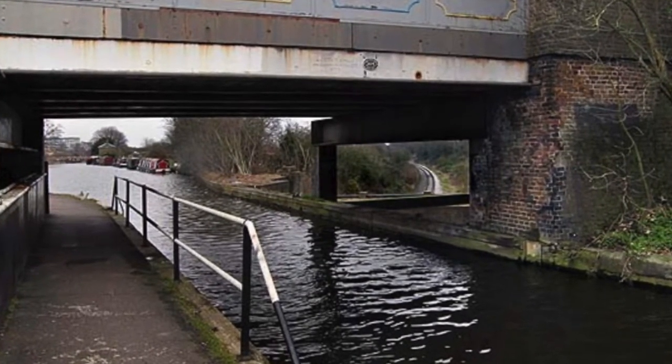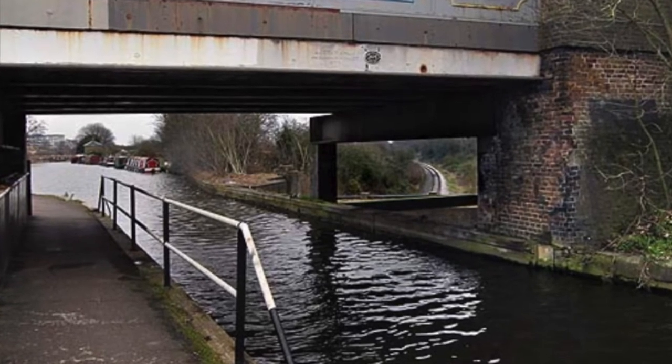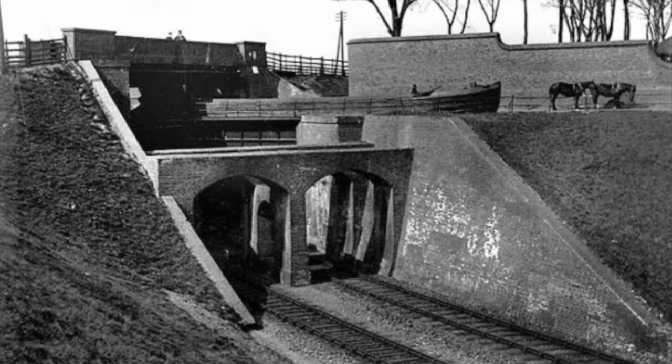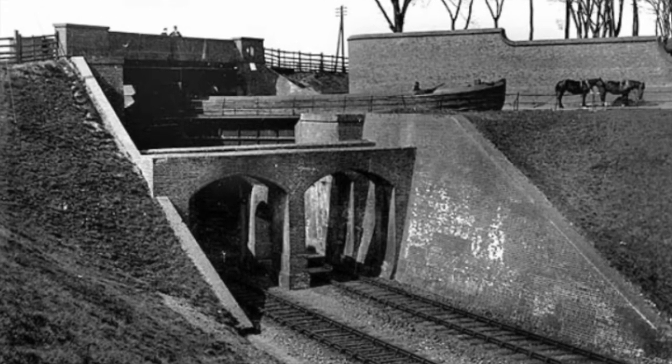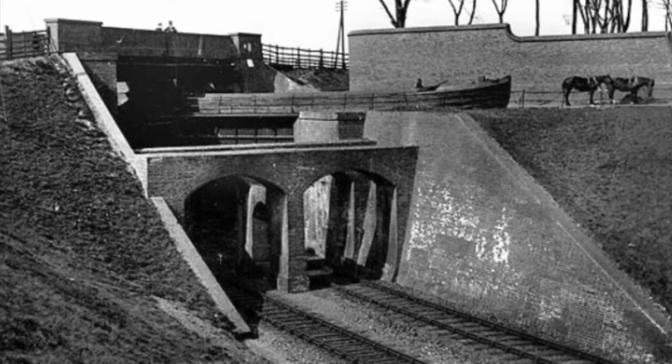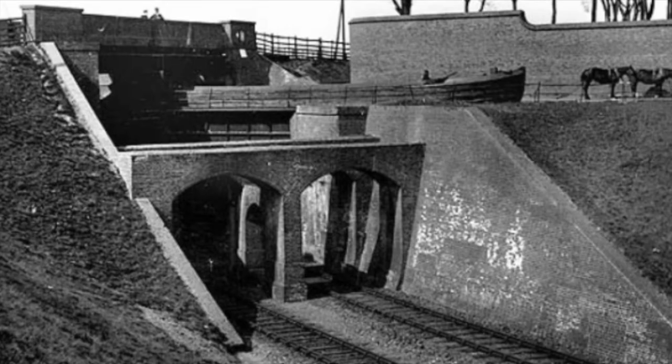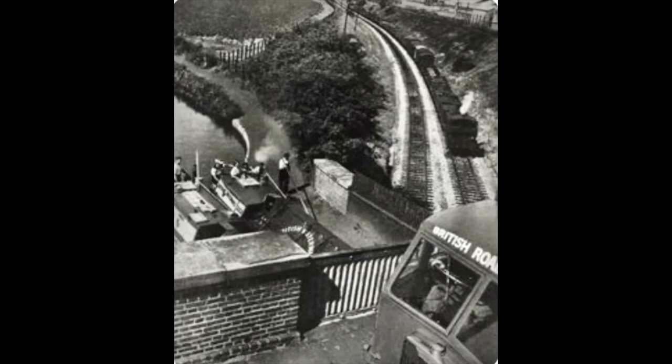After the Hanwell flight we moored up overnight at the Three Bridges. The Three Bridges was part of a railway project engineered by Isambard Kingdom Brunel. Work began in 1856 to carry both Windmill Lane and the Grand Junction Canal over a double-tracked broad-gauge Great Western and Brentford Railway in a deep cutting 34 feet below. Brunel died just two months after it was completed.